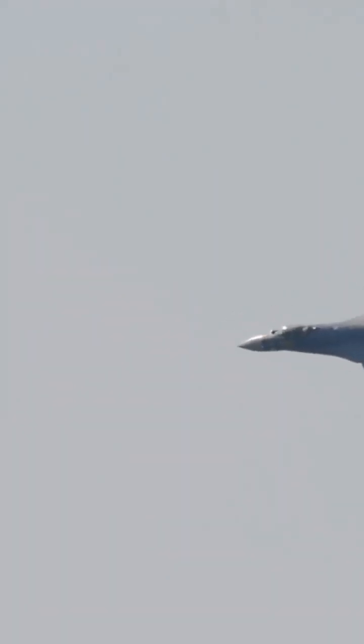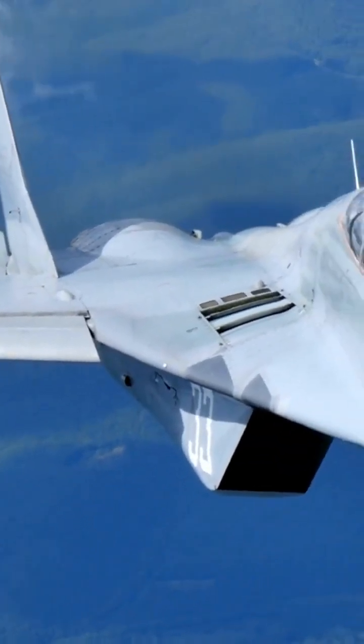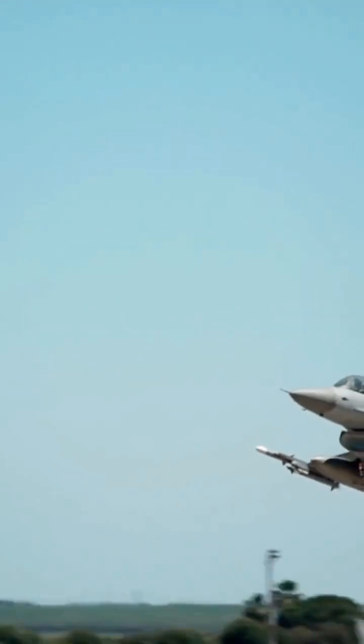In the end, IRST is one tool in a fighter's arsenal. It has its limits, like shorter range and no IFF, but when it comes to detecting targets without revealing your own position, so while it may seem old school, Russian fighter jets' IRST is still a powerful weapon in the sky.